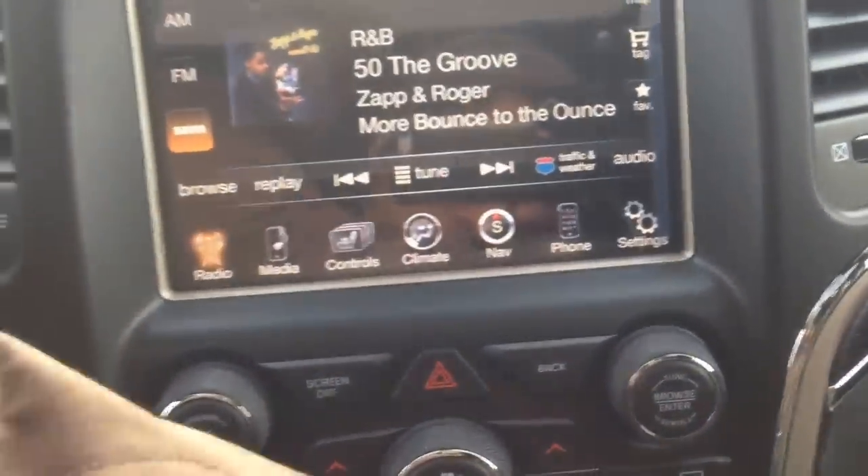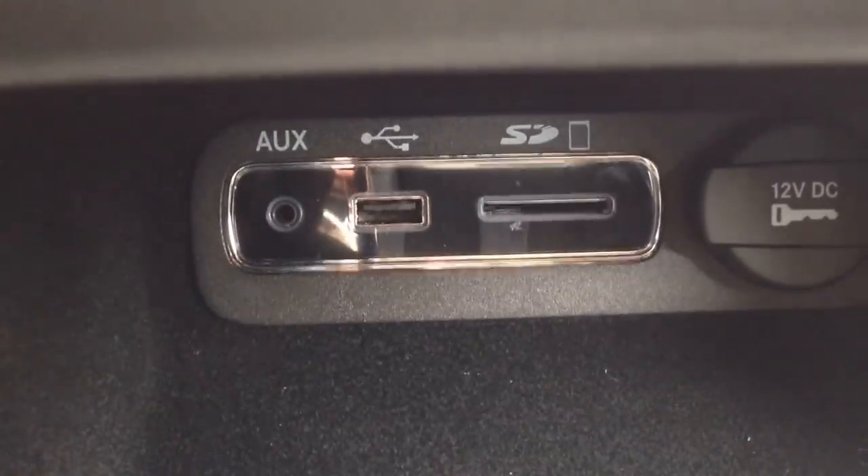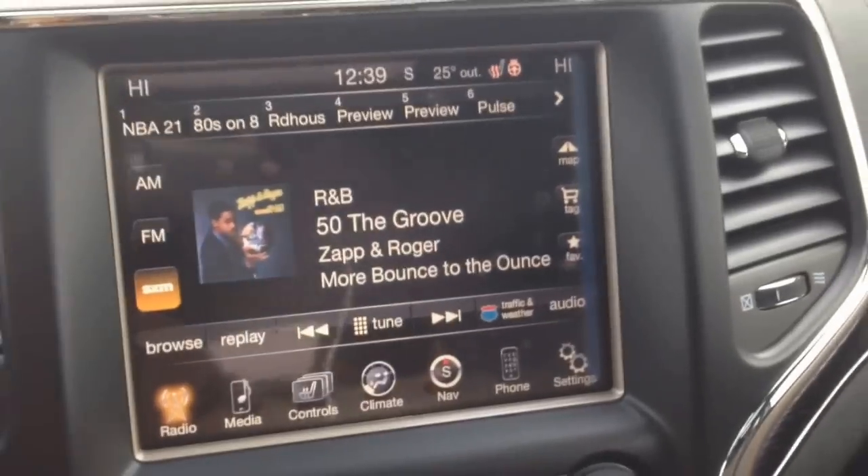A couple of the other ways you can play content: right under here, you can see we've got an SD card slot, USB port and an auxiliary input. Connect your digital devices there and play content that way if you'd like.